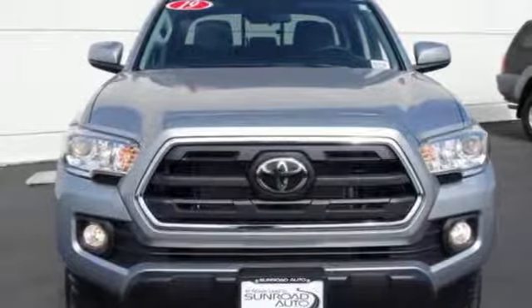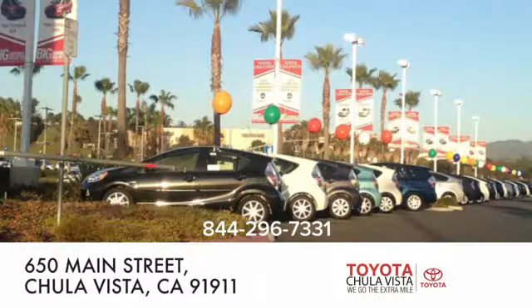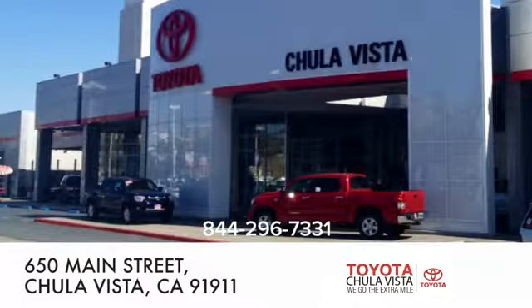The time is now. See it for yourself today. Call, click, or stop in to Toyota Chula Vista. We are conveniently located off the 805 and Main Street exit at 650 Main Street in Chula Vista, California.